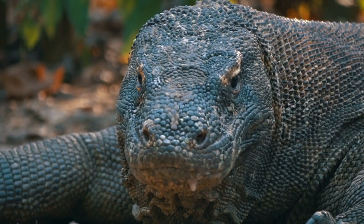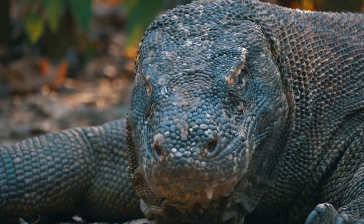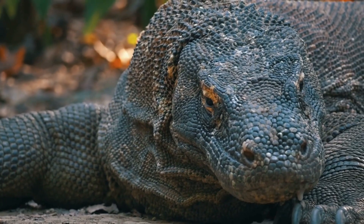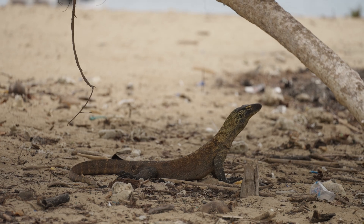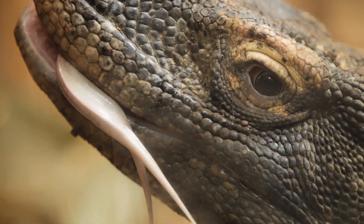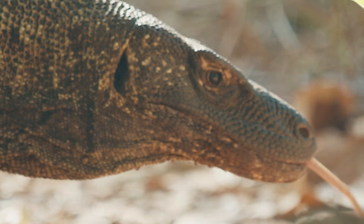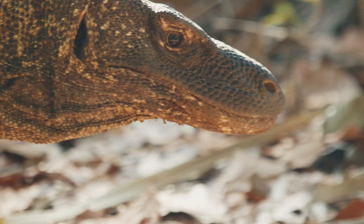Their skin is armor-plated, literally. Underneath the scales lie osteoderms, tiny bony plates that act like natural chainmail. These develop with age, making older dragons appear rugged, cracked, almost fossilized. Young dragons don't have this armor — a vulnerability that shapes their entire behavior. Their primary hunting sense isn't sight or hearing; it's chemical detection. Using their long forked tongue and Jacobson's organ in the roof of their mouth, they sample air particles and smell prey. This system is so sensitive it can detect blood or carrion from up to 9 kilometers away, depending on wind and terrain.